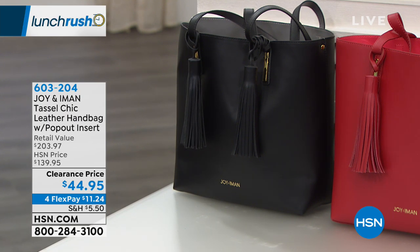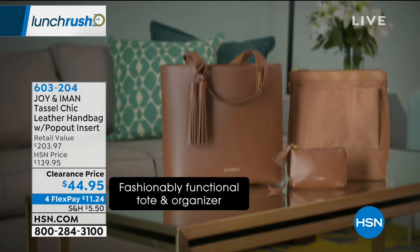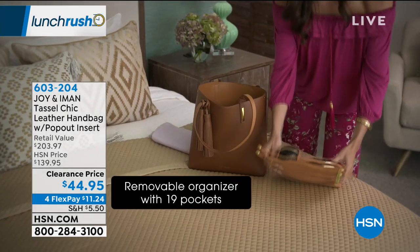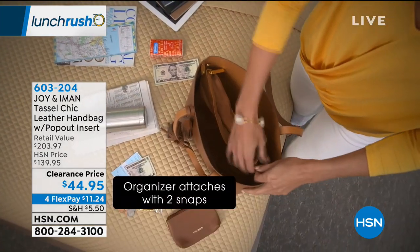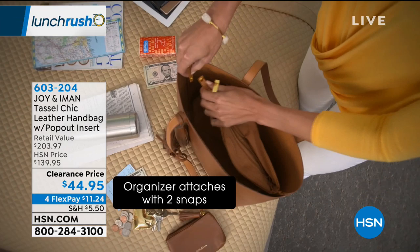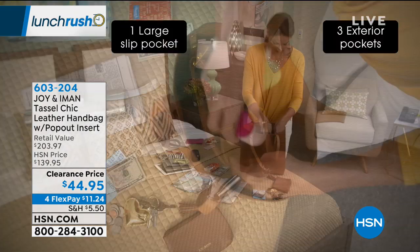There are no big logos, big emblems, big buckles, or big zippers — that means it's going to work with every type of outfit and all seasons. This is your tote, but so much more — because you're getting the organization inside. That cotton canvas RFID-protected compartment is essential today.